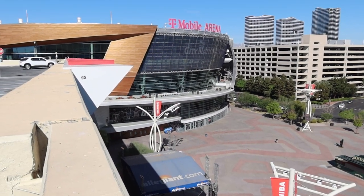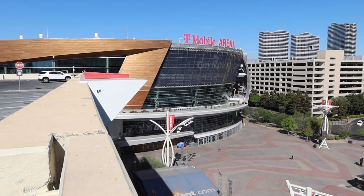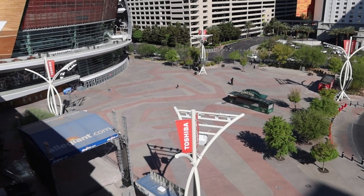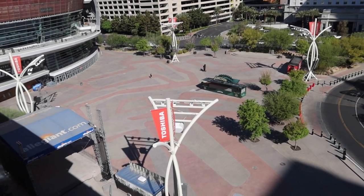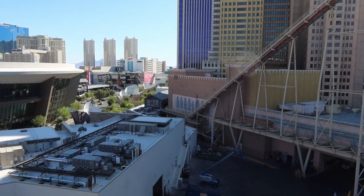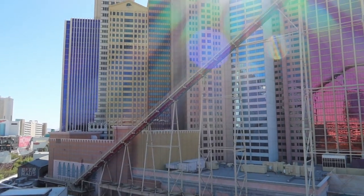Now I'm at the top of the New York New York hotel parking structure. This parking structure also gives a stunning view with some great photo ops. From here we can see another side of T-Mobile Arena, the Park MGM parking structure, and Toshiba Plaza down below. We also get a great view of the Park MGM hotel and the track for the roller coaster.